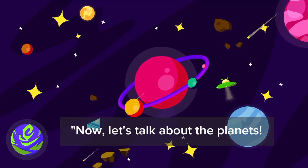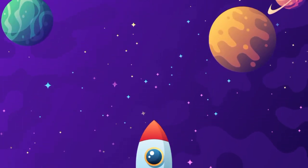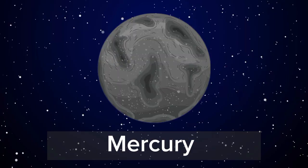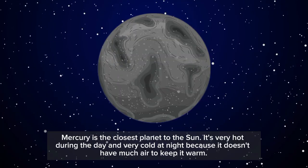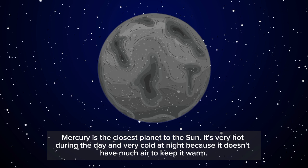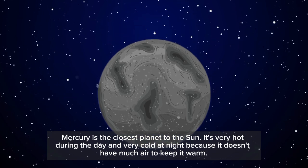Now, let's talk about the planets. Mercury is the closest planet to the sun. It's very hot during the day and very cold at night because it doesn't have much air to keep it warm.